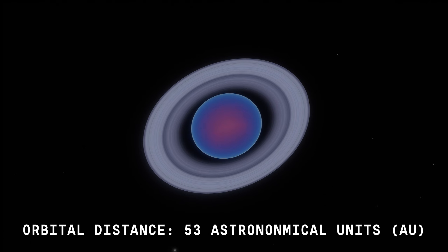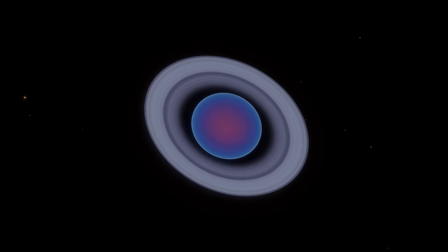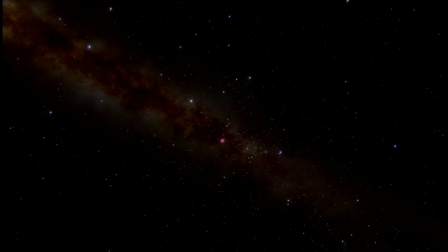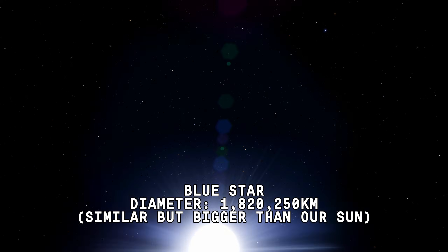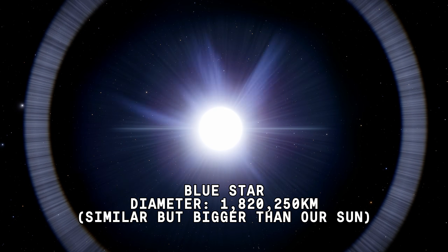Orbital distance: 53 astronomical units. The host star is similar to but bigger than our sun.